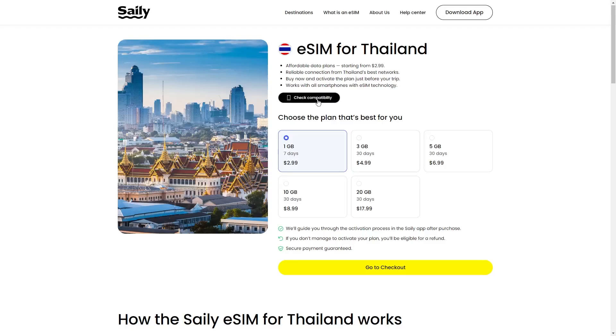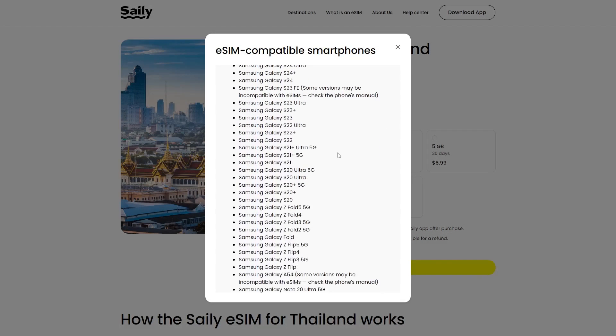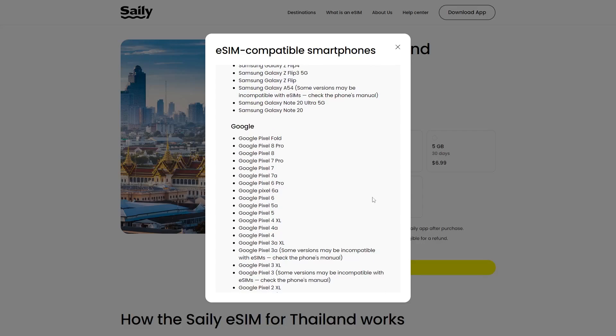Another thing is the need for a compatibility check — before you use Salee's eSIM services, you need to make sure that your device supports eSIM technology. Most newer smartphones do, but it's still an extra step that you need to manage. This might be slightly inconvenient, but remember, this is common across all eSIM providers, not just Salee.